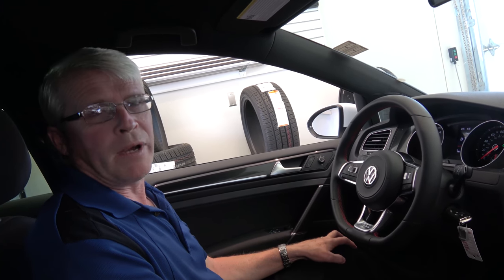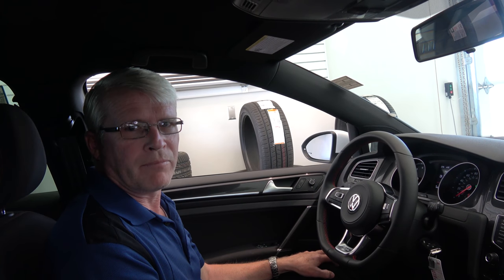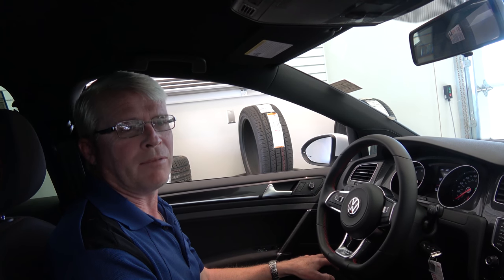Y'all come on down to Street Volkswagen at 5000 South Sunsea. Tell them you saw the video with Greg in it. We'll make some special deals for you. Hope you all have a great day. Thank you.